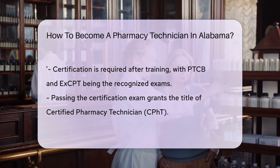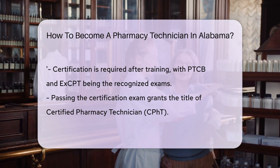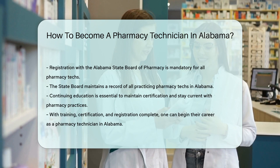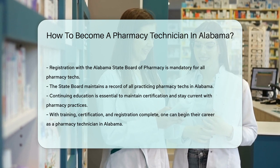Don't forget to register with the Alabama State Board of Pharmacy — it's a must. They keep a record of all pharmacy techs in the state, and this step ensures that you're recognized as a legitimate professional.